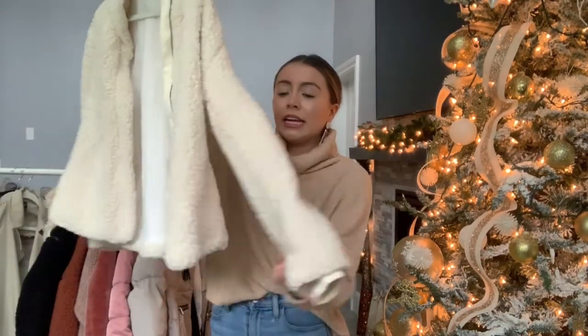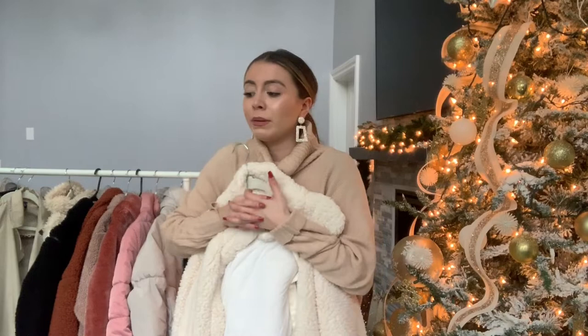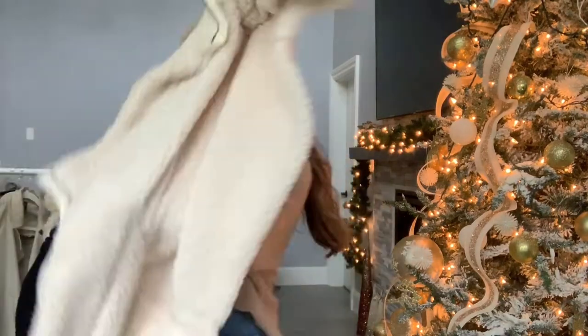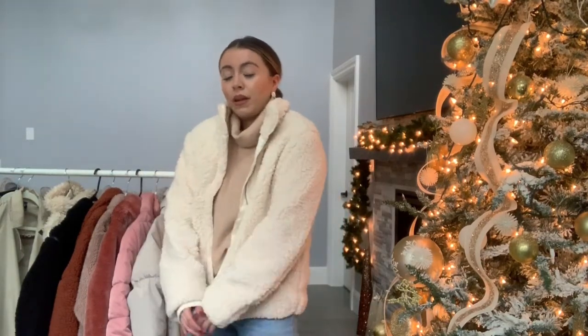I have another sherpa that's less bomber style — just a very casual, cozy jacket. This one is not very thick and isn't going to keep you super warm. I like to lounge around in it or put a turtleneck underneath. It's from Nordstrom and it's so cute — not super crazy warm or thick, but really stylish. You can style it super cozy or a little bit more dressed up.